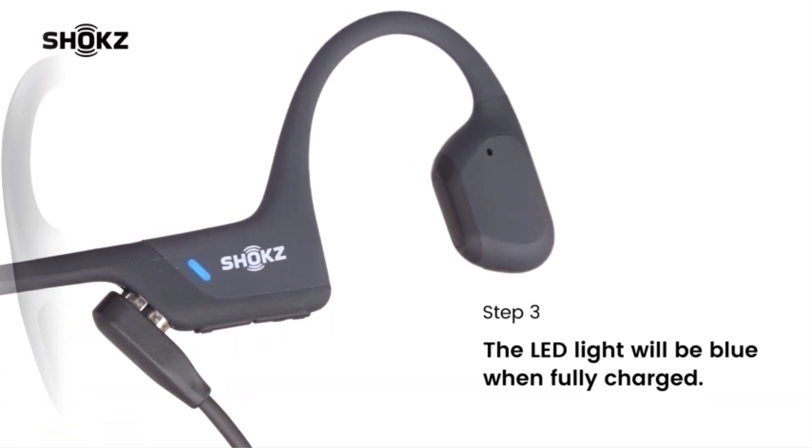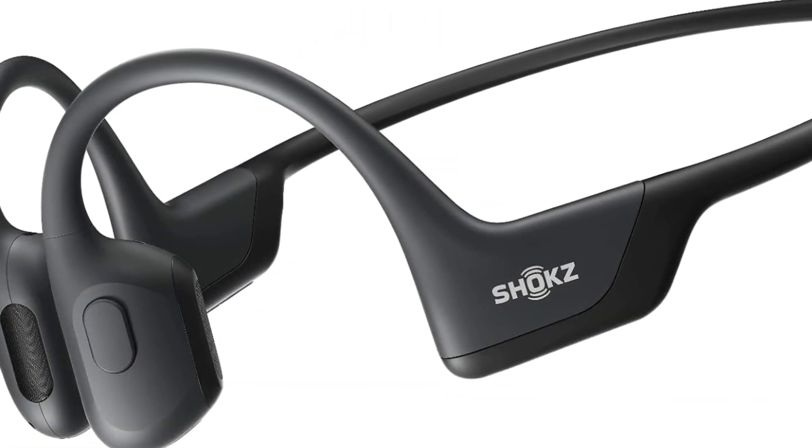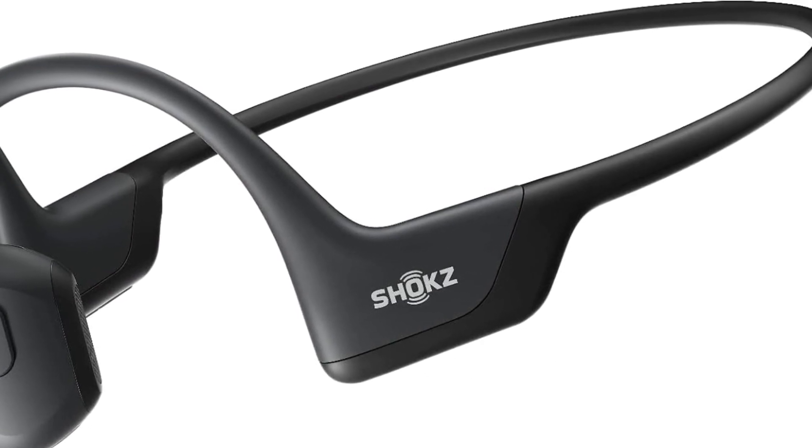While the design of the Open Run Pro is perfect for maintaining situational awareness while running, it lacks bass response.